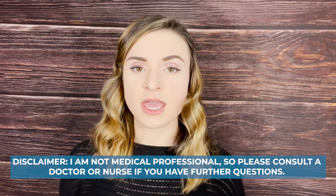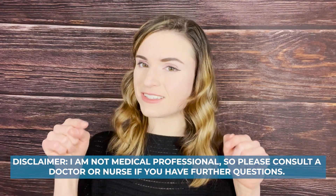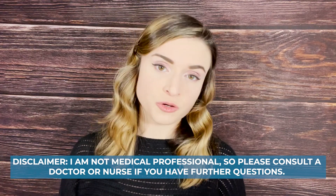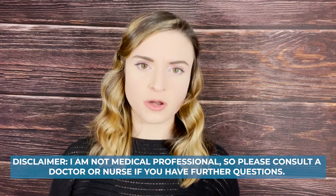Everything I say today can be found online and is publicly available. I'm going to leave some links in the description below that will elucidate everything I'm talking about today, and you can do further research or consult your doctor if you are concerned about developing a hernia or a current hernia.